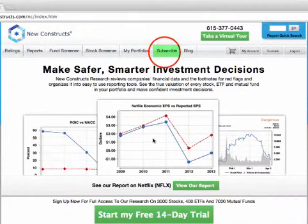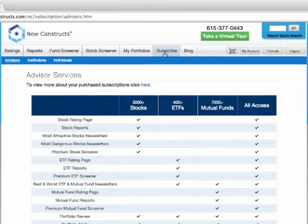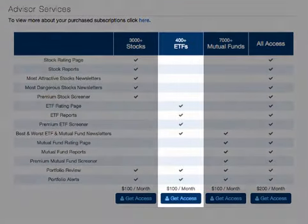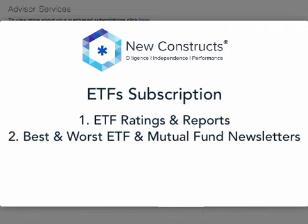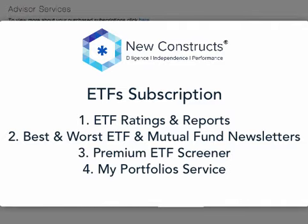Welcome to the New Constructs product tour for our ETF subscription. Our ETF subscription covers more than 400 ETFs and includes access to our ETF ratings and reports, best and worst ETF and mutual fund newsletters, premium ETF screener, myportfolios service, and the New Constructs blog.